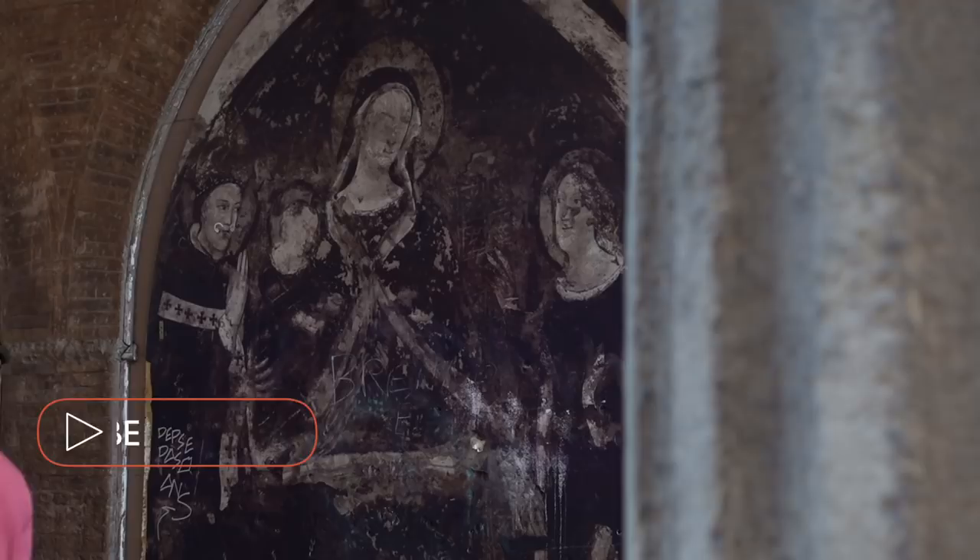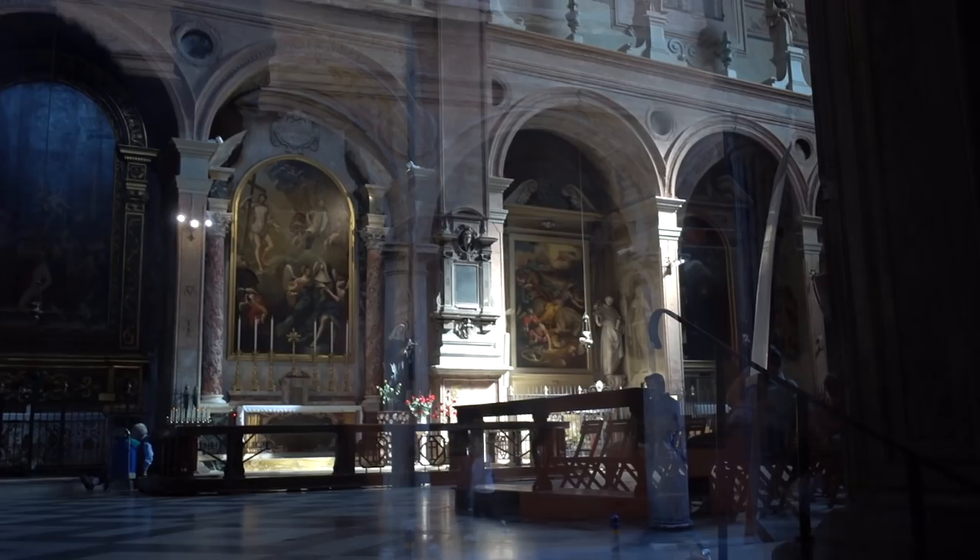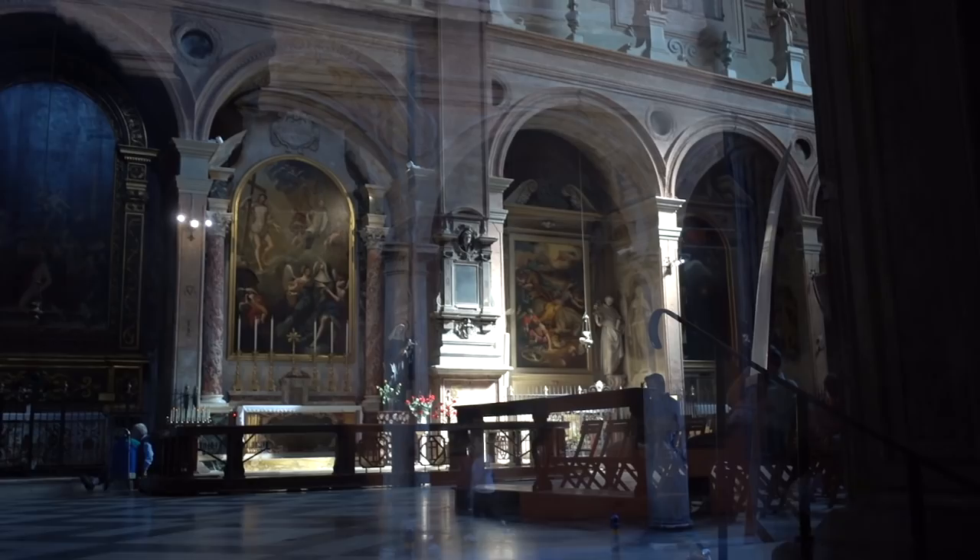Our final must-see destination is the Basilica di San Giacomo Maggiore. This is known as one of the most beautiful churches in Bologna, so if you have time, do go and check it out. However, it is a practising church, which means there are often services, you need to be wearing the right clothing, and there are no cameras or videography allowed.